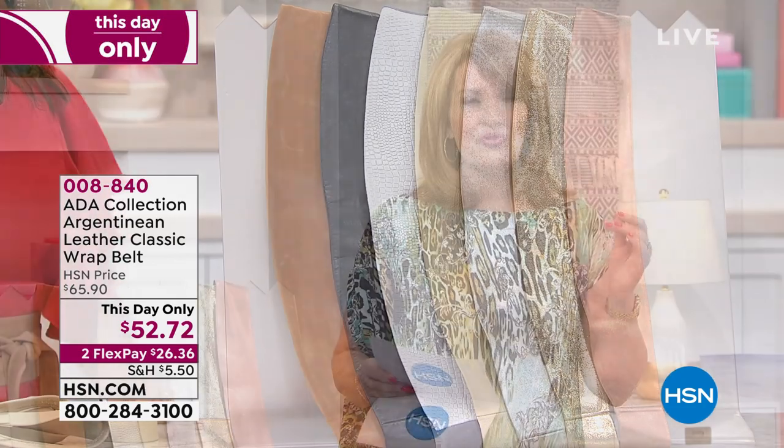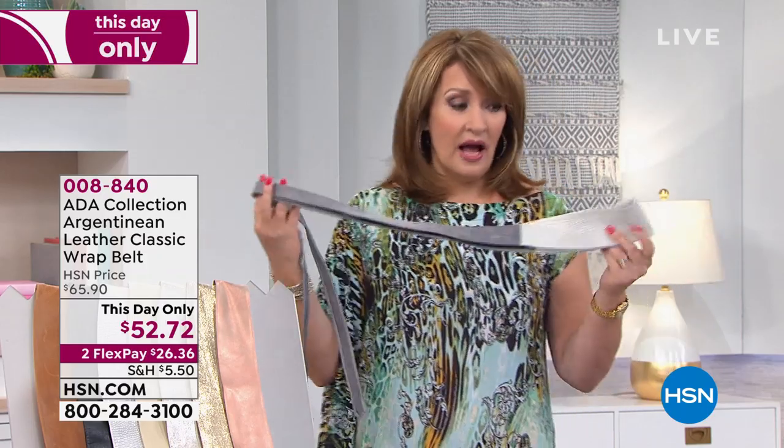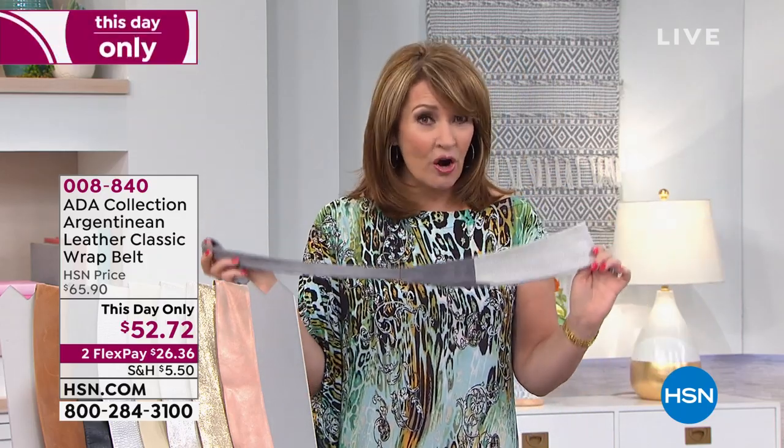They are famous for their wrap belts. I own one in black — I love this belt. They are gorgeous. They are soft, supple, beautiful leather. They are Argentinian leather, made in Argentina.